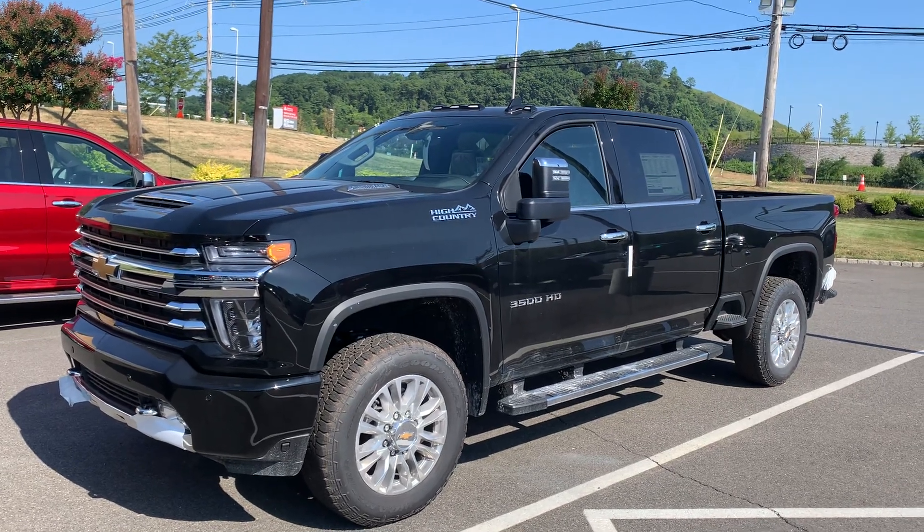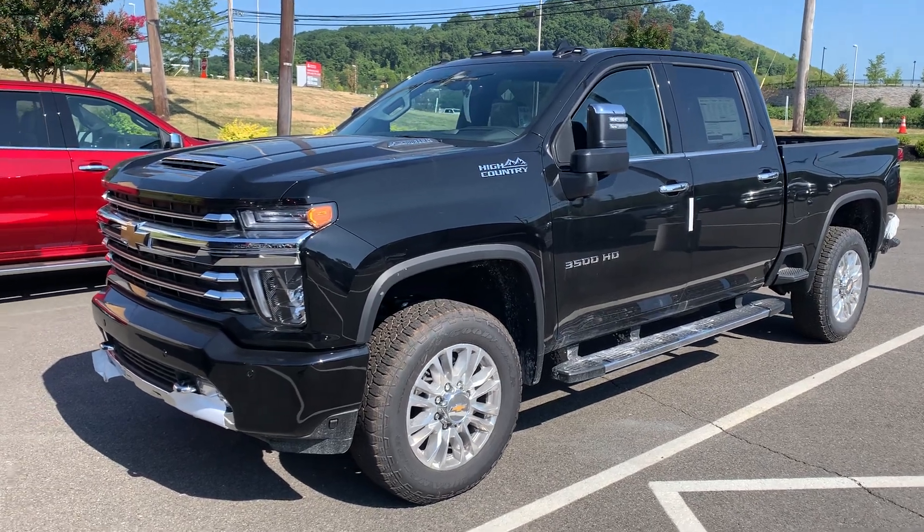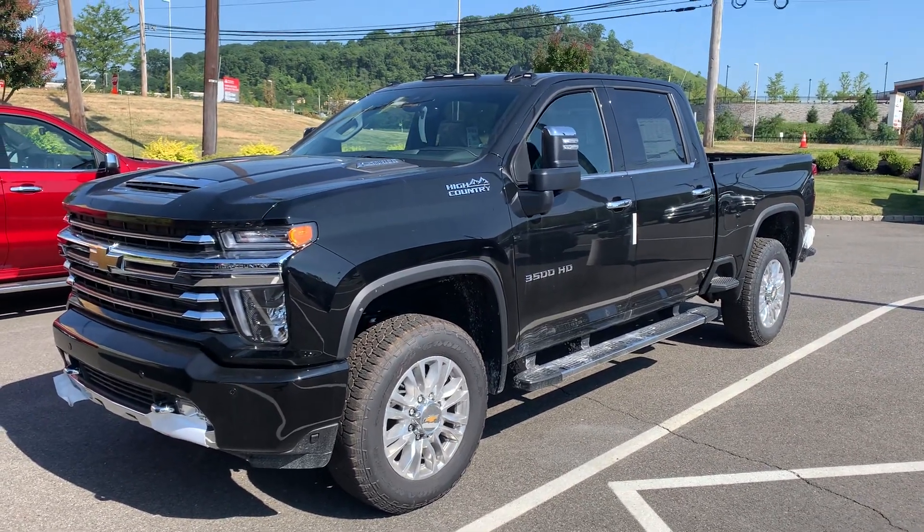Good morning, Paul. My name is Jim Knoller, Bridgewater Chevy, just responding to your inquiry about a 3500 Silverado. We did just get this one in.